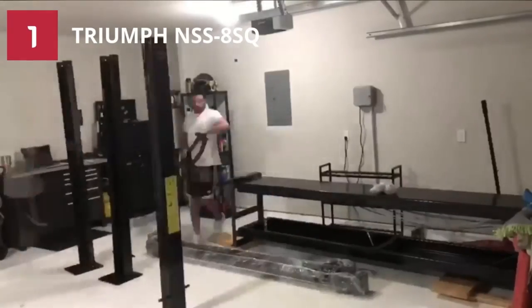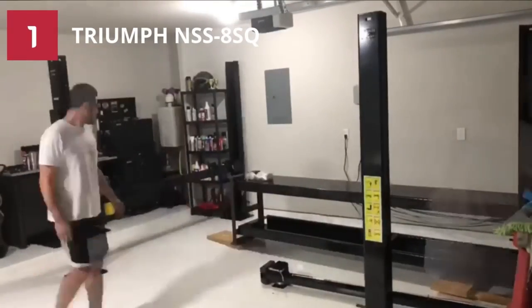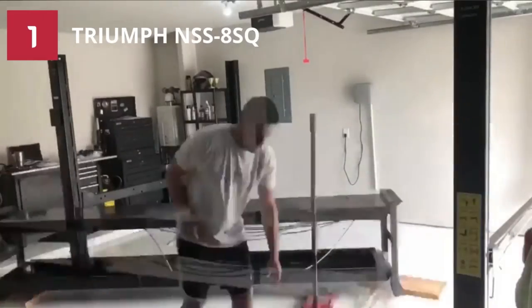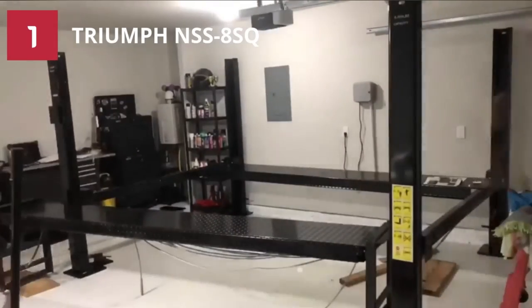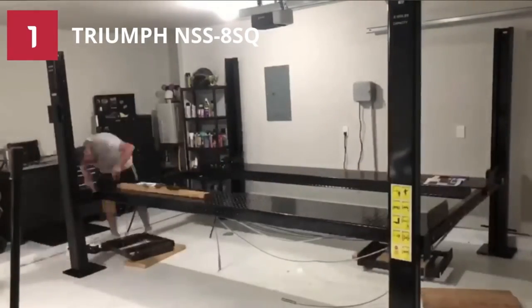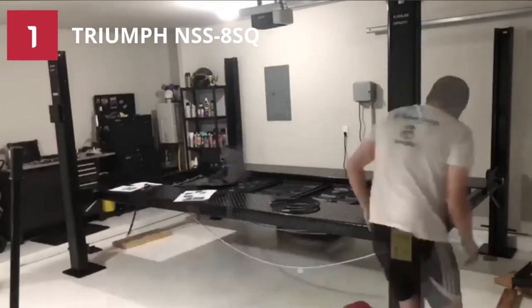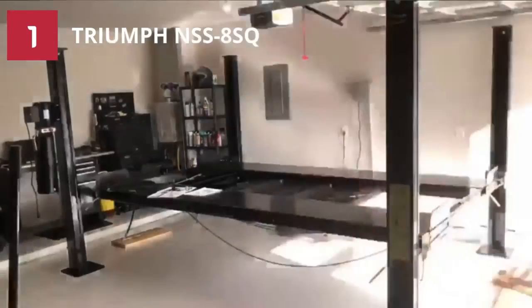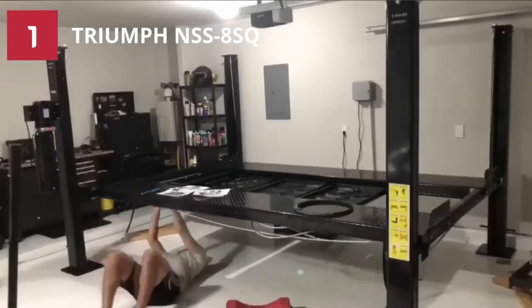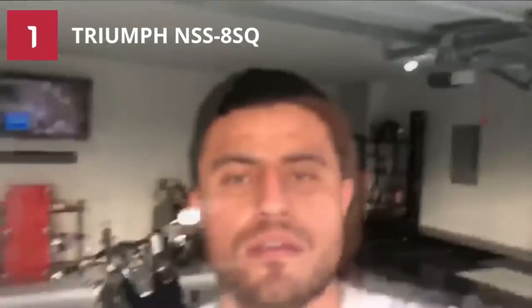Number 1: Triumph NSS8 SQ 4-Post Car Lift. To match all your vehicle needs, the Triumph NSS8 is an incredible choice. The car lift is remarkable for storage and maintenance. We have put it on top of our reviews because of lots of fundamental features that give exceptional performance. Another reason for keeping it on top is the price — compared to the quality it offers, the cost is reasonable.